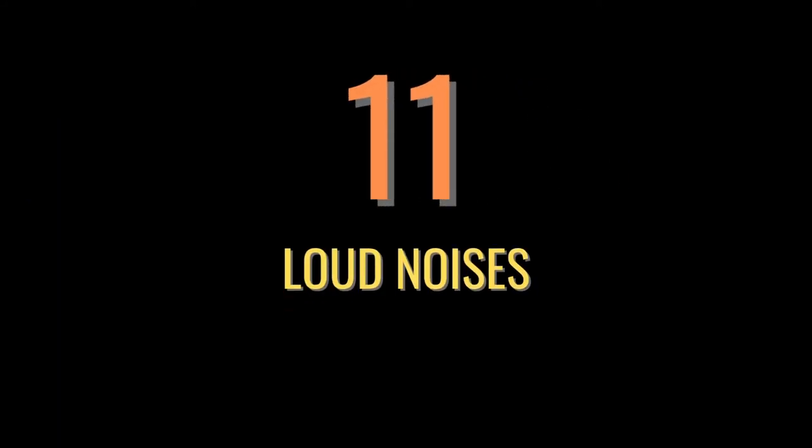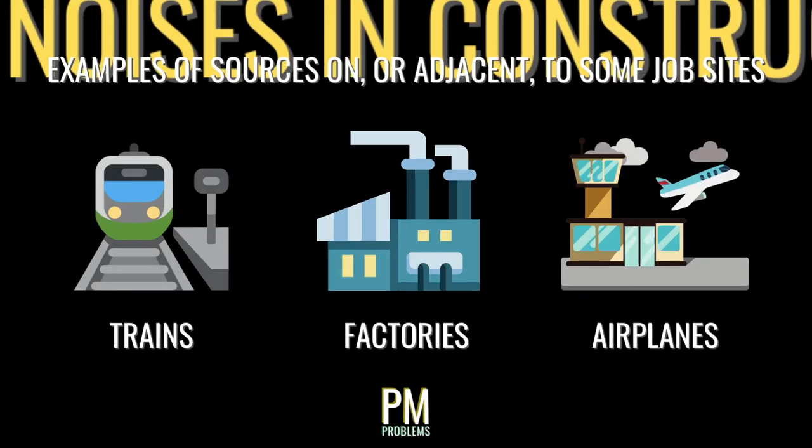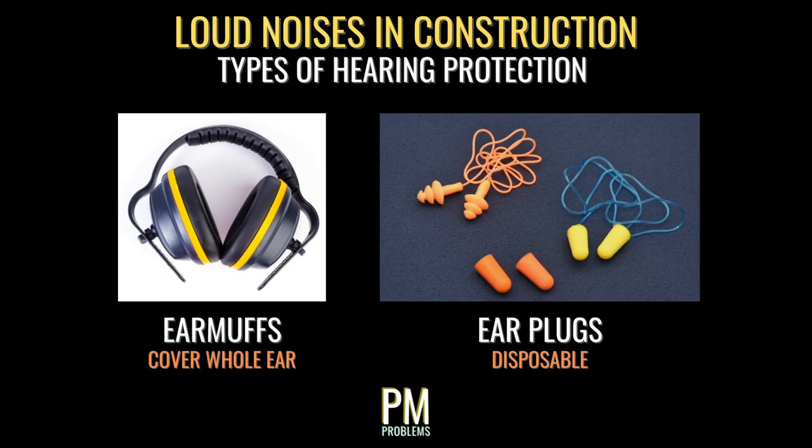Many construction means and methods generate loud noises from tools like jackhammers and drills, large pieces of equipment, or methodologies like blasting. Loud noises can also come from adjacent sources like trains or factory equipment. OSHA requires that employers provide hearing protection when workers are exposed to a decibel level of 85 or more across an eight-hour period. Hearing protection equipment includes earmuffs that cover the entire ear, as well as disposable plugs inserted inside the ear. While OSHA defines when ear protection is required, you may wish to use it at lower levels depending on your sensitivity or existing site conditions.